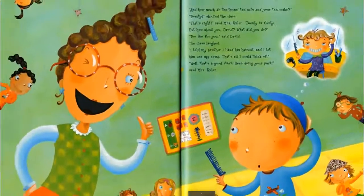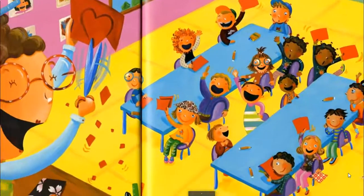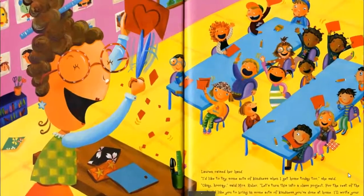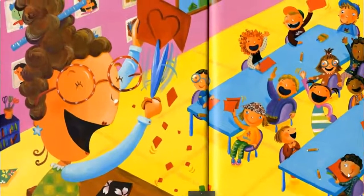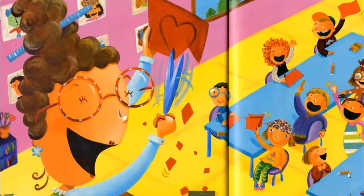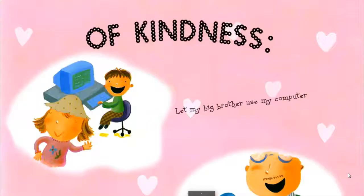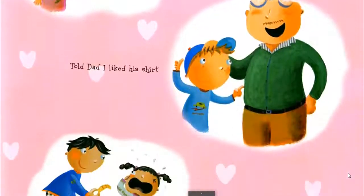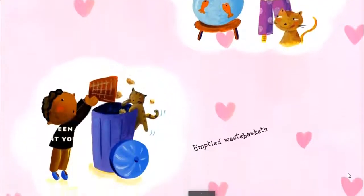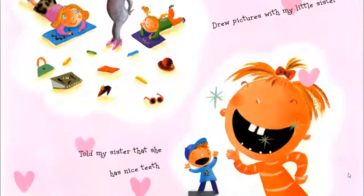Then Lauren raised her hand and said, 'I'd like to try some acts of kindness when I get home today, too.' 'Okay! Hooray! Let's turn this into a class project. For the rest of the week, I'd like you to bring in some acts of kindness you've done at home. I'll write your acts on paper hearts and put them on the bulletin board.' The class brought in many acts: put away clothes, vacuumed the living room rug, shelved books, let my big brother use my computer, told Dad I liked his shirt, got sister a Band-Aid when she skinned her knee, cleaned my room, fed goldfish, emptied waste baskets, watered house plants, put groceries away, drew pictures with my little sister, told my sister that she has nice teeth.